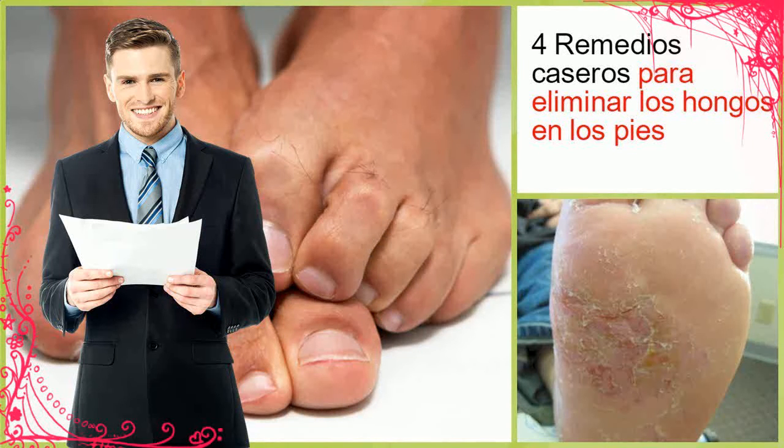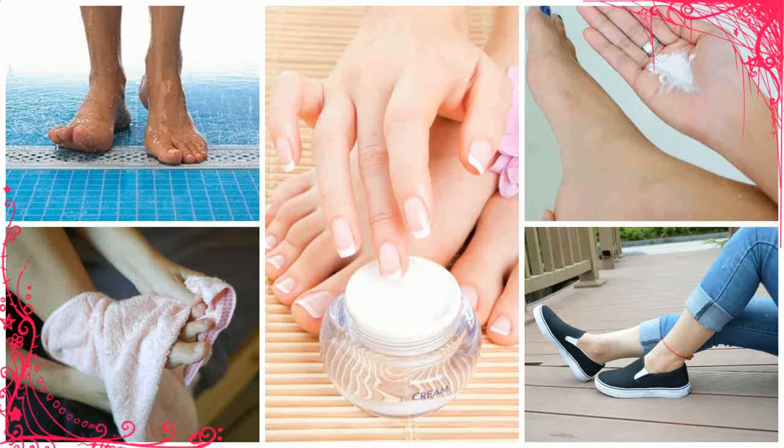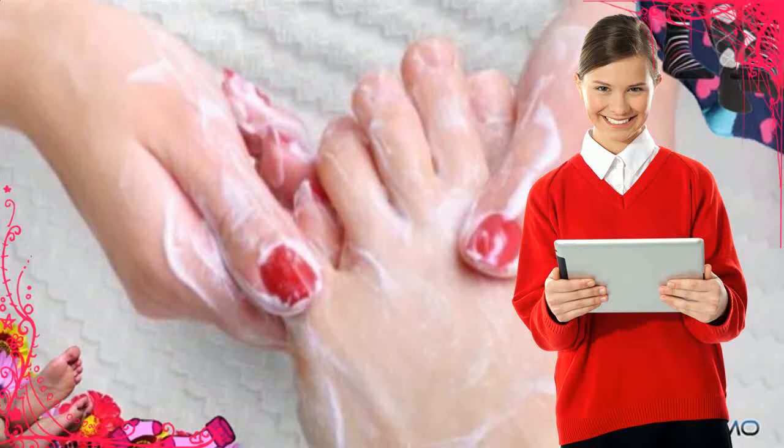continuous exposure to moisture, wearing synthetic socks, compromised immune system, sweat buildup in shoes, poor foot hygiene, or weak circulation such as that caused by diabetes.